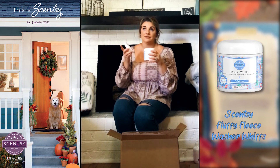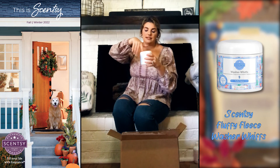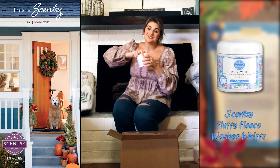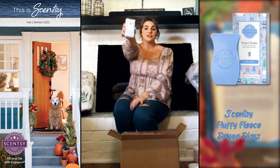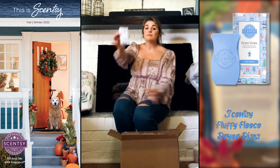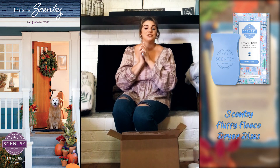Oh, Fluffy Fleece — how I have missed you! I made the mistake of not adding it to the club, but I'm so glad it's now here in laundry care. And they even have it in the dryer disc! Make sure you shop the bundle to get all of it together in one and save money — because if you save money, you're making money.